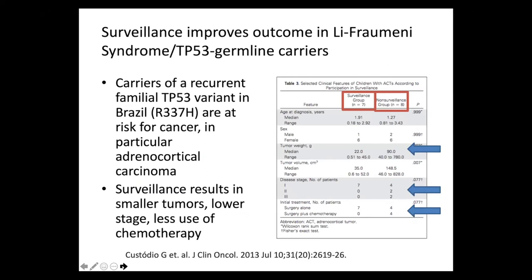In this case, there are carriers of a recurrent familial TP53 variant in a state in Brazil, formed from a founder effect. Those children are known to be at risk for cancer, particularly adrenocortical carcinoma. The state of Brazil started a genetic testing program associated with screening and surveillance, which as you can see in the table on the right resulted in smaller tumors, lower stage, and less use of chemotherapy in the patients who received surveillance versus those who didn't.